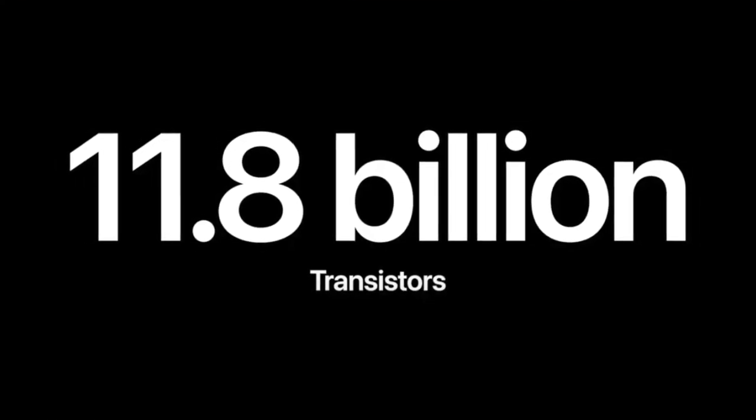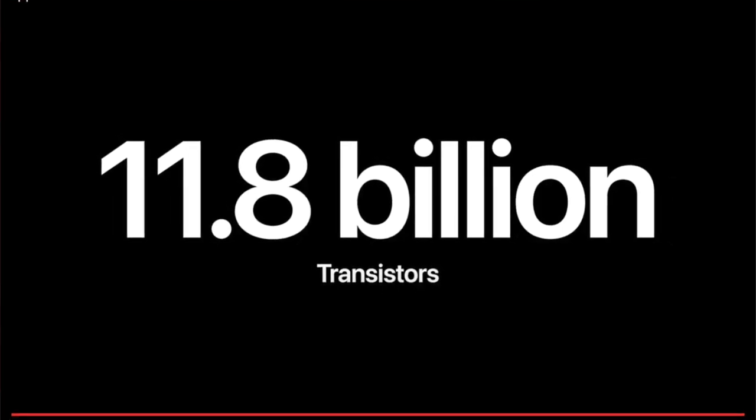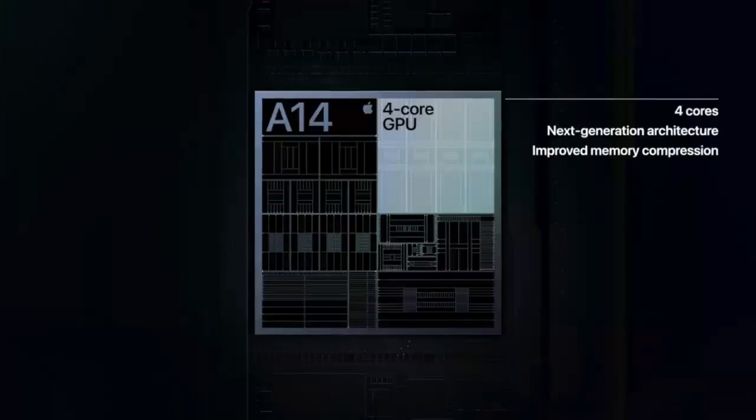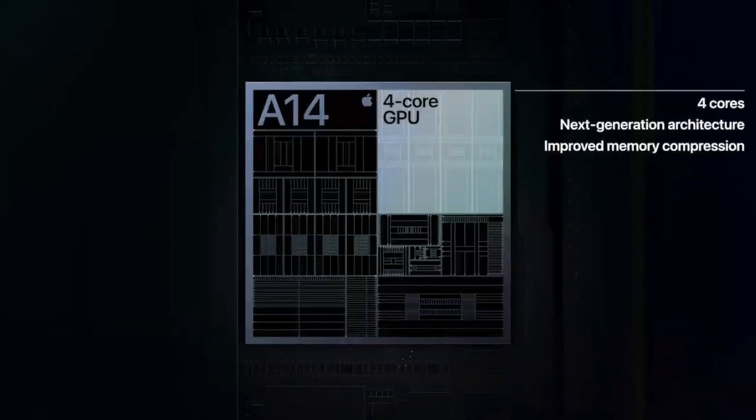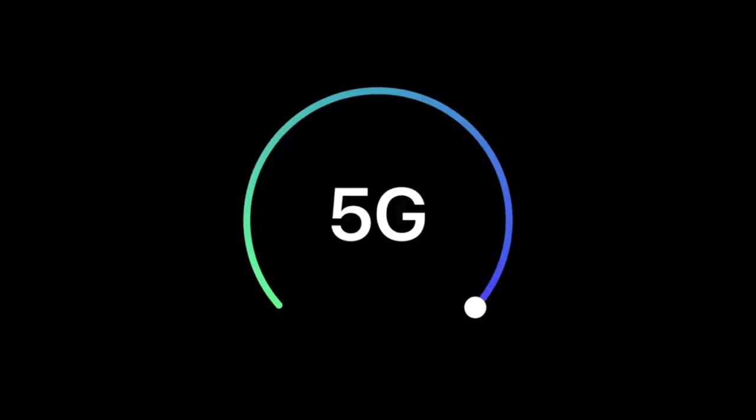The next one is the processor. The iPhone 11 has the A13 and the iPhone 12 has the A14 — much better. The iPhone 11 uses a 7-nanometer chip while the iPhone 12 uses a 5-nanometer chip, the fastest mobile processing chip on the market. Apple is the first brand to introduce a 5-nanometer chipset, and if you are playing games you should definitely go with the iPhone 12.